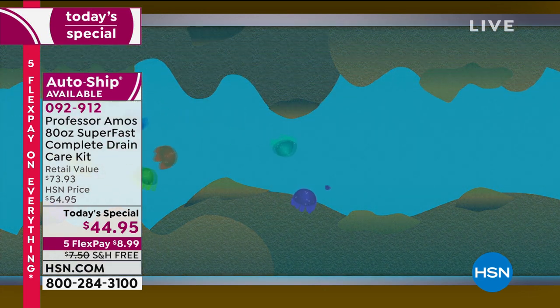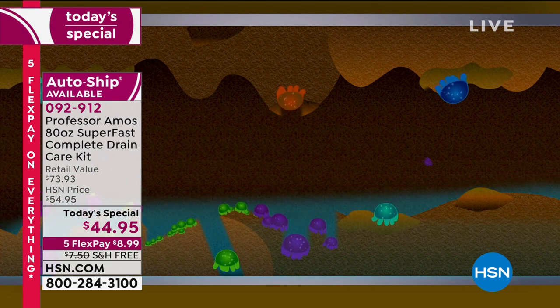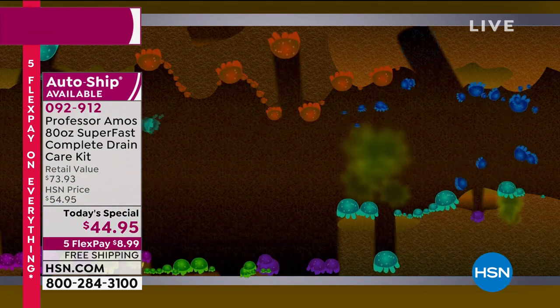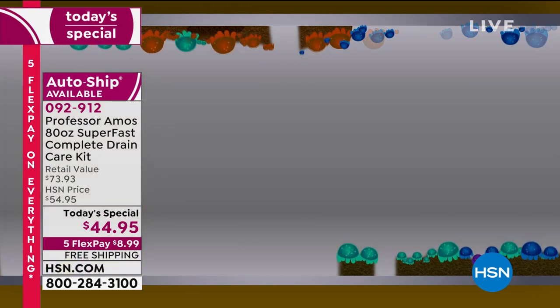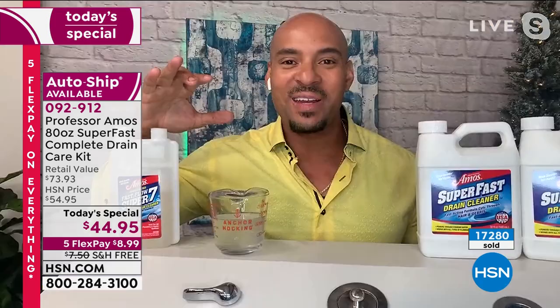When these microbials come in contact with the grime in your line, they start to latch on and then they start to digest. When these microbials digest, they multiply into billions and billions of microbials that keep digesting until that clog is totally broken down.